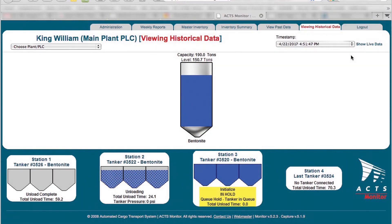By accessing the secure website, you will have immediate access to silo level information, unloading system status, and also 30 days of historical information. You can also enable email or text message notification.